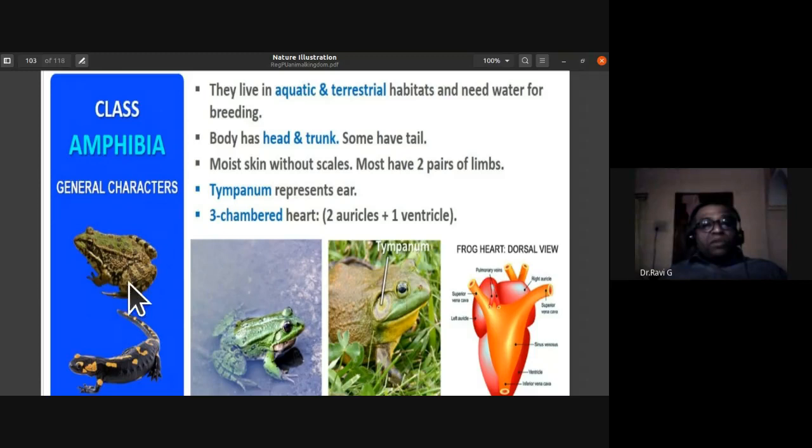The tympanum represents the ear in amphibians — they don't have a pinna. They have a three-chambered heart: two auricles and one ventricle. Mammals have a four-chambered heart (two auricles and two ventricles), but frogs have three chambers. Amphibians live in aquatic and terrestrial habitats and need water for external fertilization to complete their life cycle.